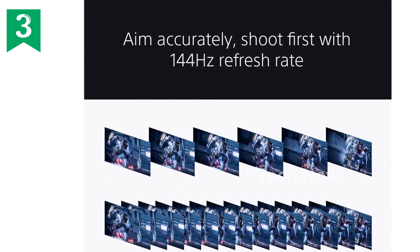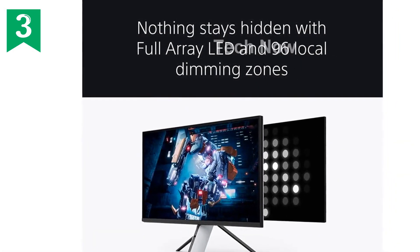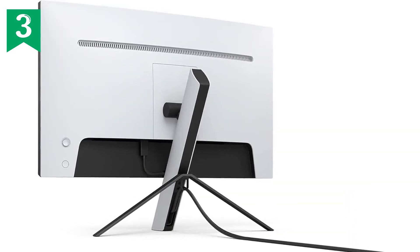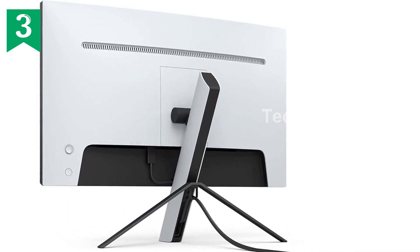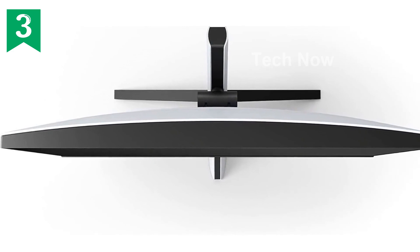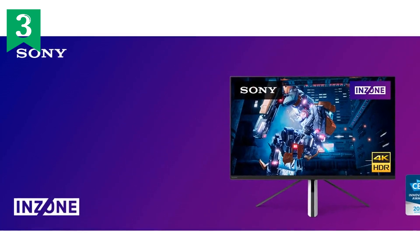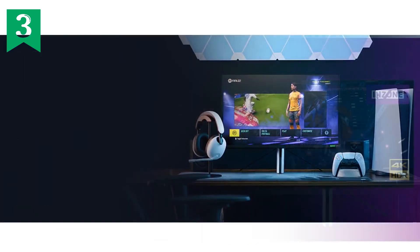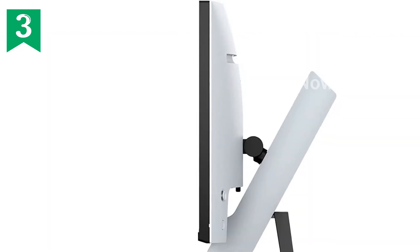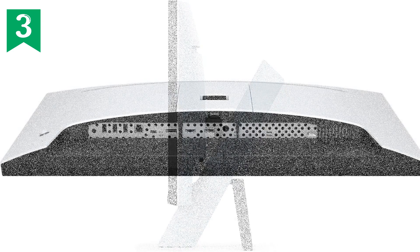Introducing the Sony 27-inch Inzone M9 4K HDR 144Hz HDMI 2.1 gaming monitor with full-array local dimming and NVIDIA G-Sync. With its impressive features and cutting-edge technology, this monitor will take your gaming experience to the next level. Featuring full-array local dimming backlighting, it delivers enhanced contrast so you can see more detail in shadows and highlights. The 27-inch 16:9 display with a 178-degree viewing angle ensures a truly immersive experience, and the 4K resolution provides four times the pixels of full-HD monitors. The ultra-fast 144Hz refresh rate gives you a split-second advantage for smooth and fluid gameplay.